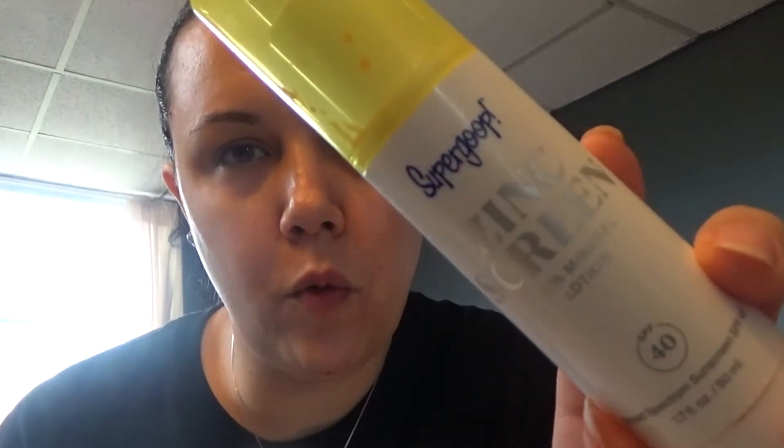I am headed out to go to CVS, which is not my favorite thing to do, obviously with the pandemic and everything. But I'm going to put on some sunscreen — it is the Supergoop Zinc Screen 100% mineral lotion and it has an SPF of 40.